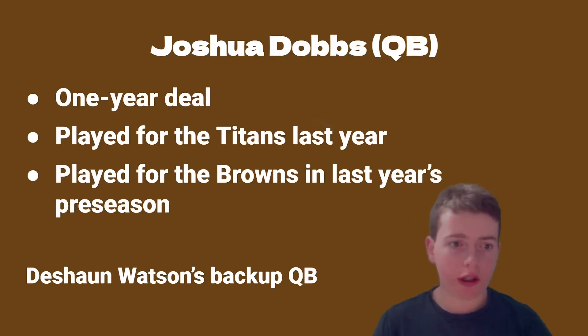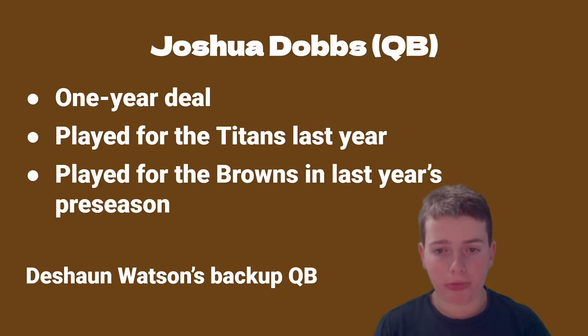Finally, the Browns got Joshua Dobbs, the quarterback coming from Tennessee, on a one-year deal. He did a nice job filling in for Tennessee last year even though they lost in the playoffs, showing he can step in at a minute's notice. He will now provide a backup quarterback for Deshaun Watson. He also played for the Browns in last year's preseason, so he has some experience with the team.